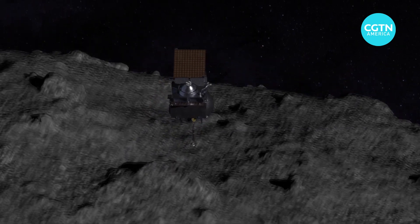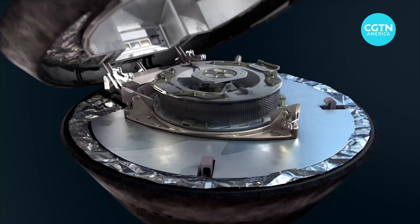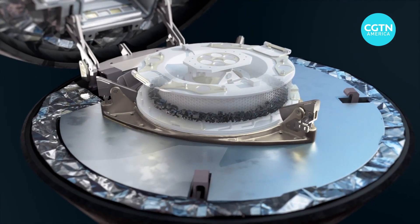Then carrying its precious cargo, it began making its way back home. The organically rich material on board could potentially be very revealing.